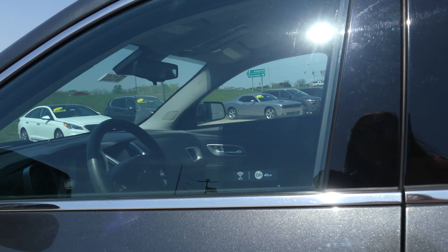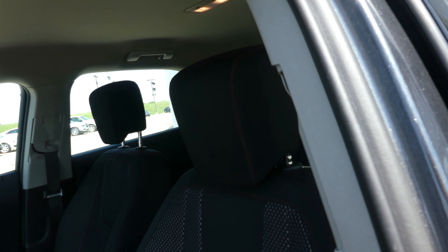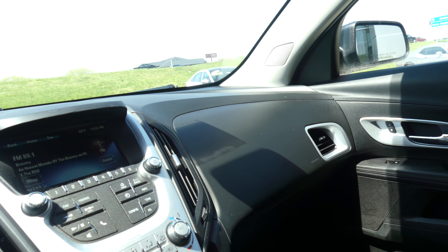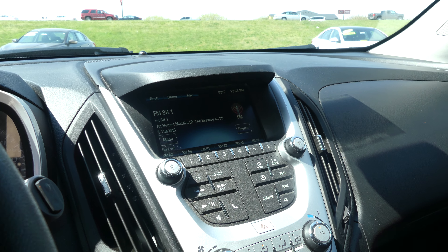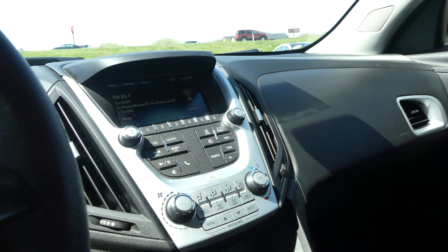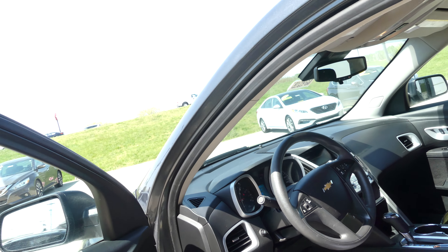Driver and passenger enjoy that same beautiful cloth upholstery and jet black bucket seats. Black on black interior, large LCD touchscreen display, which houses satellite radio and hands-free calling, text and weather apps, navigation, OnStar, and more. The black steering wheel features cruise control settings and hands-free calling and audio.